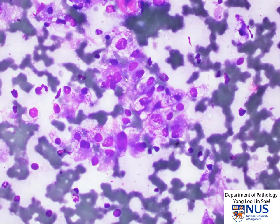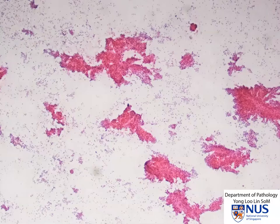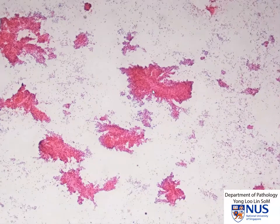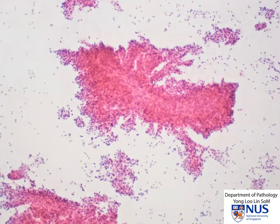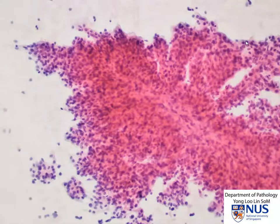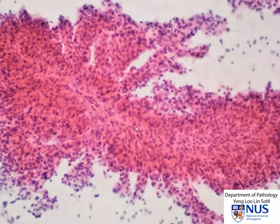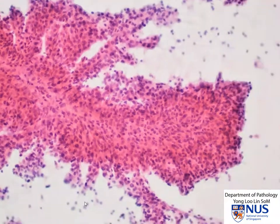There is a moderate degree of nuclear pleomorphism. Now let's look at the alcohol-fixed smears. Here we have the Papanicolaou-stained alcohol-fixed smears, again showing these very cohesive, complex-looking branching tissue fragments with a vascular backbone. We can also see some clusters of lesional cells in the background.